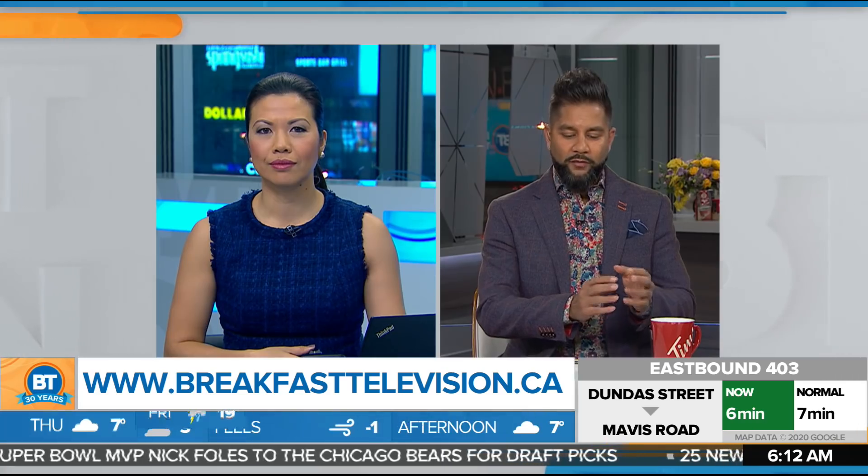Good morning. Welcome back to Breakfast Television. And Mel, we're going to find out a little bit more about COVID-19, how the virus works, and the surfaces that it might be on and that you're touching each and every day.